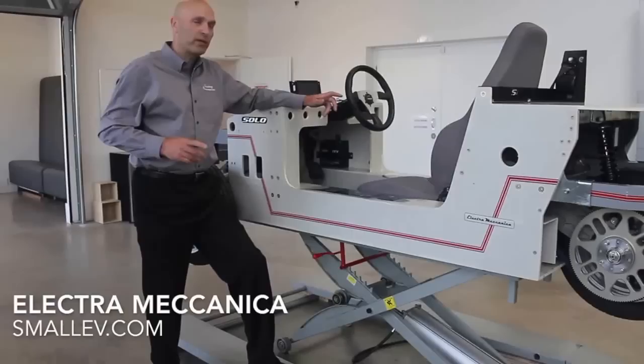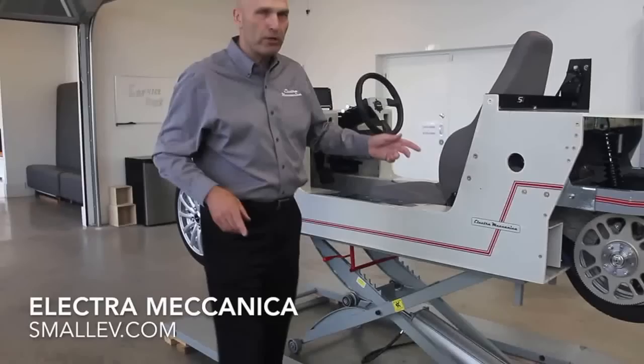Welcome to Electromechanica. I'm Jerry Kroll. We're going to talk a little bit about the drivetrain in the amazing Electromechanica Solo coming this September.